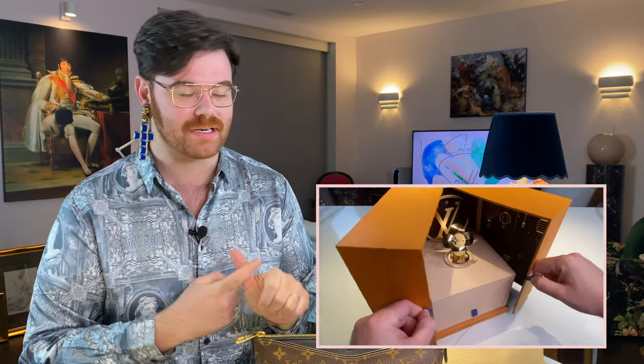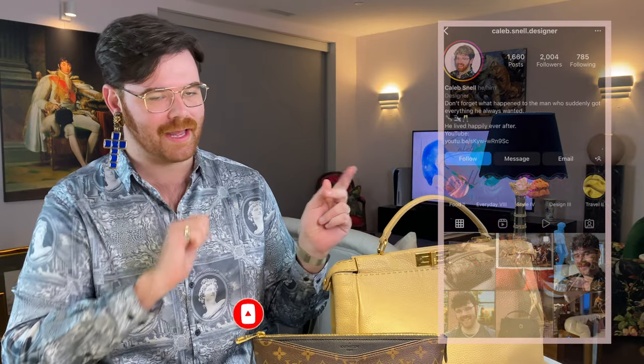Hello everyone and welcome! If you're new to my channel, my name is Caleb. On here you're going to find a lot of things like luxury shopping reveals, reviews, unboxings, luxury travel, daily vlogs — pretty much anything that has to do with life and style. Before we go any further, hit the subscribe button, thumbs up, say hi in the comments, and find me on Instagram at caleb.snell.designer.